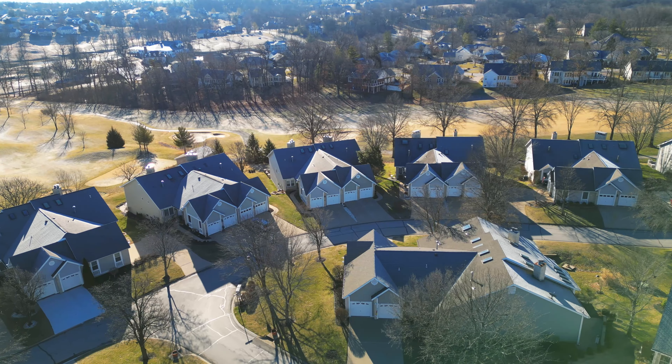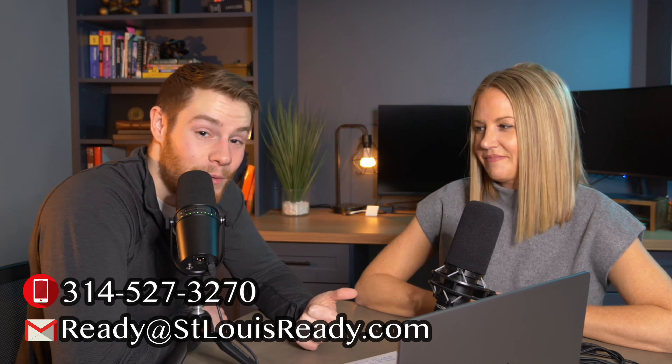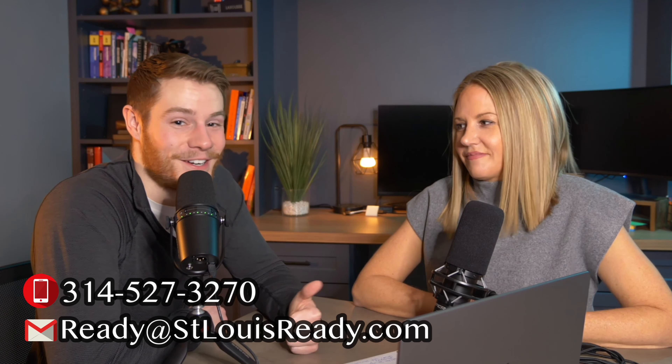Welcome back to the video — I'm Jacob, I'm Mindy. Today we're talking about Whitmoor, the stuff going on there, and what you want to know if you're moving to the area or considering this community. If you're moving to this part of town, send us an email or a text — we are practicing real estate agents and would love to hear from you.